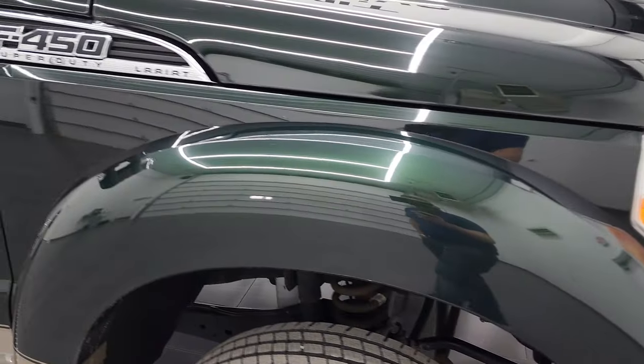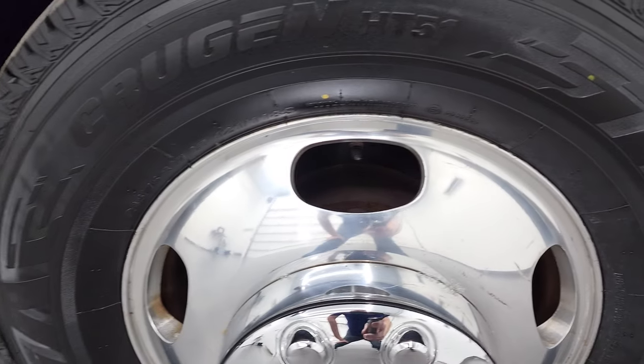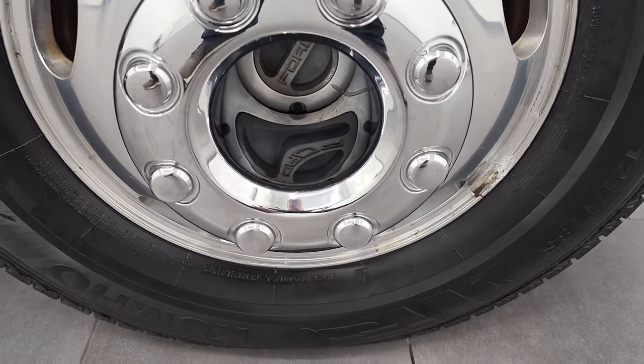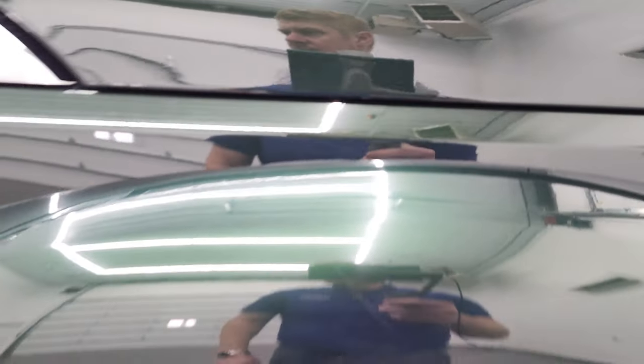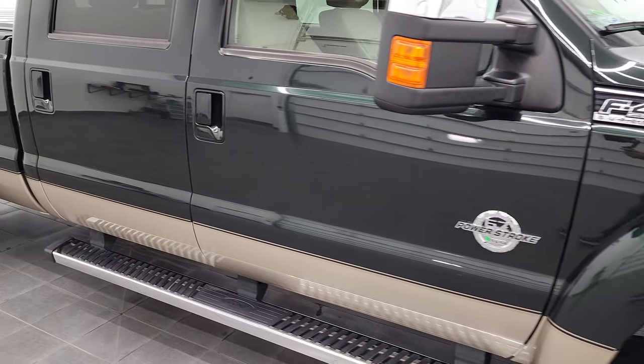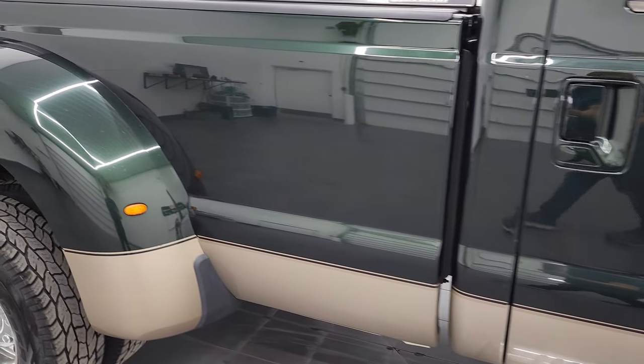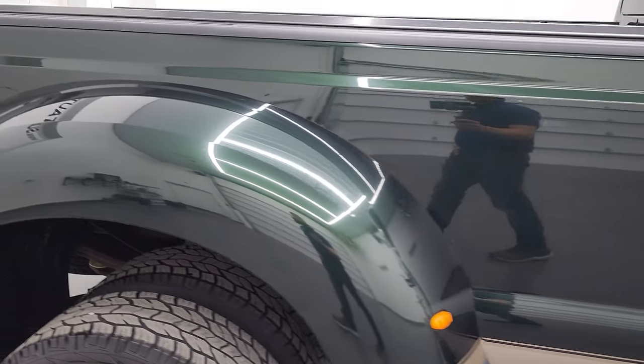The passenger side front fender is in very nice condition as well, and the passenger side rim has no major scuffs or scrapes — looks pretty good. Green Gem Metallic has a lot of metal flake to it so it's a really cool color. Definitely turn on those 4K capabilities right now, and as you go down this side of the 2012 F450, take note of how clean the body is, how reflective and mirror-like that paint is.